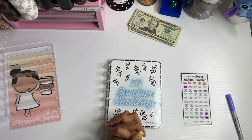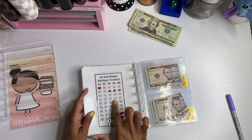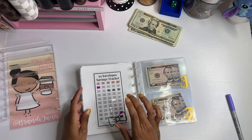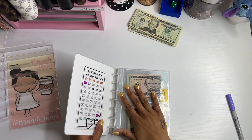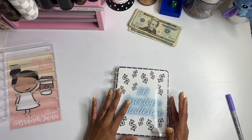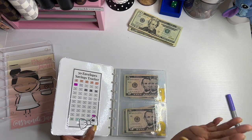Anyway you guys, that is it. I do have these pockets available on my shop. And this 50 envelopes tracker is also available on my shop as a digital download. So even though I don't have the physical challenge anymore, I do have the trackers and the little pockets to stick in something.